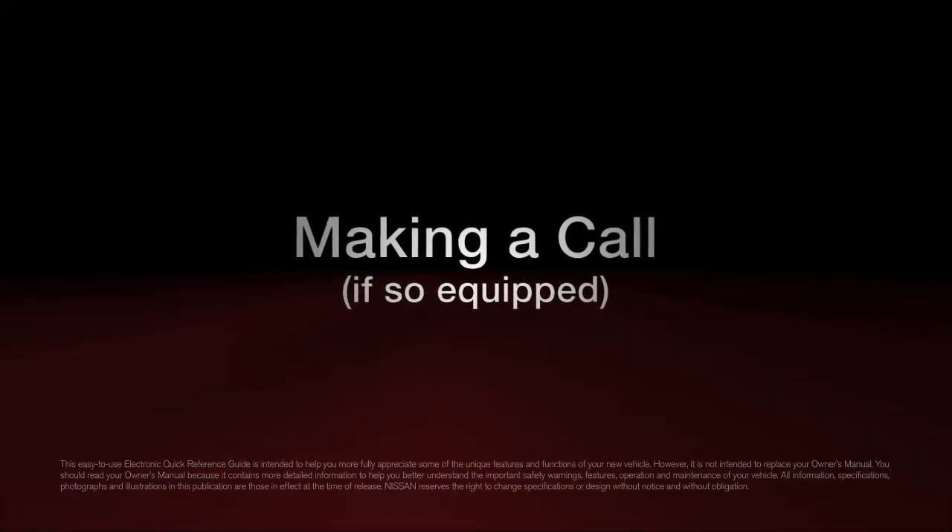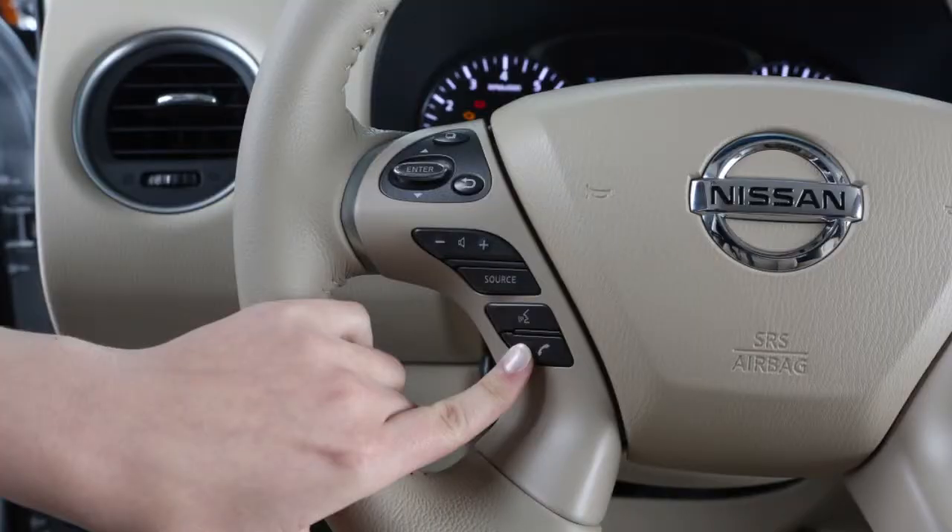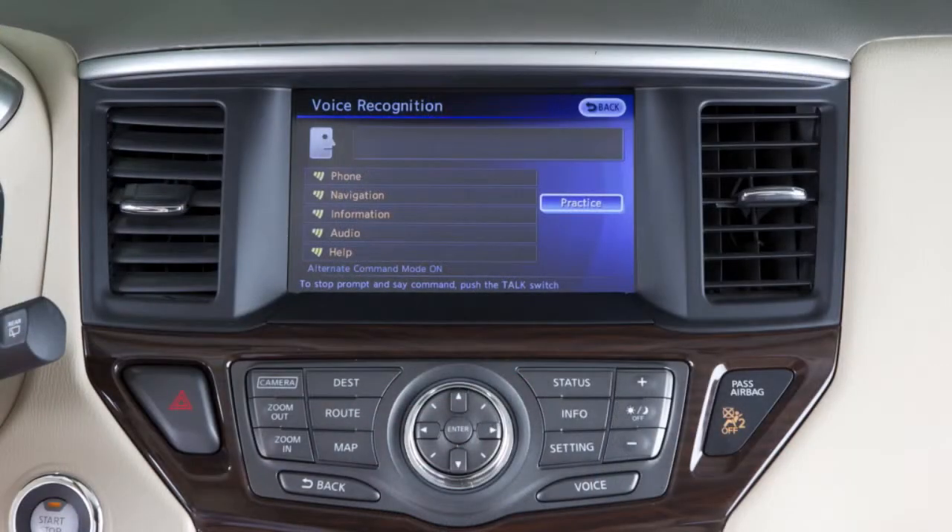Making a call, if so equipped. To make a call, first press the phone icon on the steering wheel. You will hear a tone and then say 'phone.'